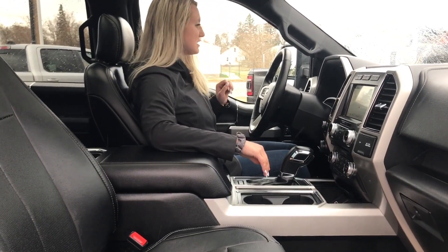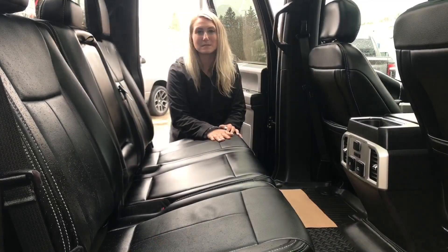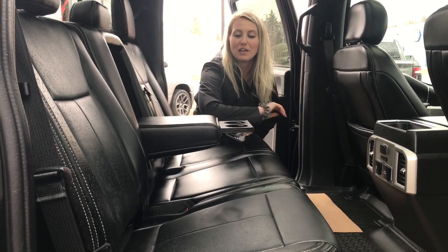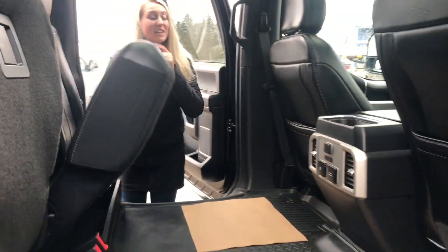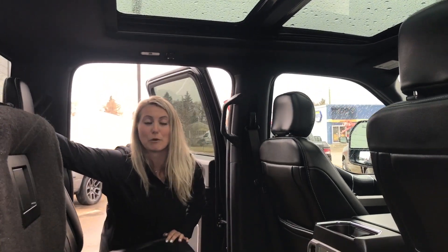There are power mirrors in this one as well as the cross-path detection. Here you can see you have tons of space back here, these back seats are heated, you do have a centre armrest and if you press this button there are a couple of cup holders that pop out right here. You can flip these seats up for tons of storage, there is also the panoramic sunroof in this one as well as a rear sliding power window.